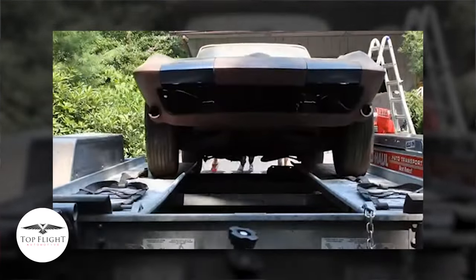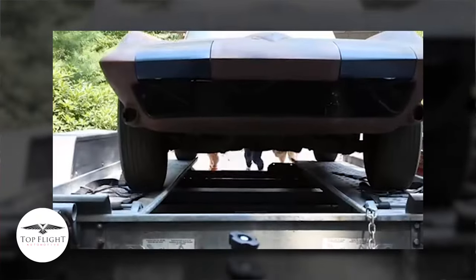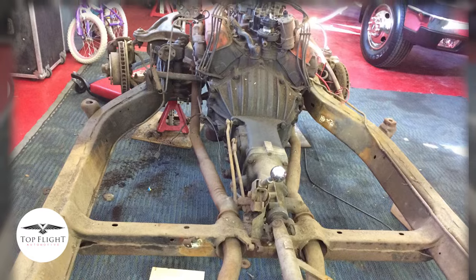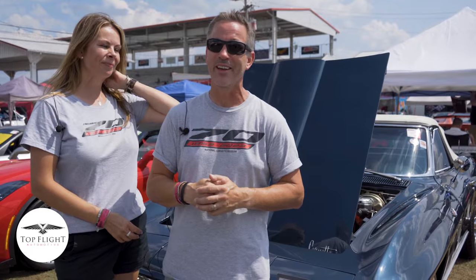Six months later, her dad — at 78 — called and said he'd got the engine out. And then Kyle's words were, "Okay, we're going to do this." It was never planned to be a restoration project that happened in his garage, but he took it upon himself to get it started, and we started it.